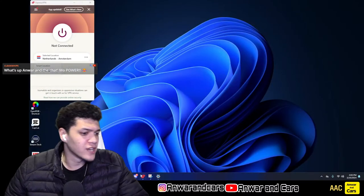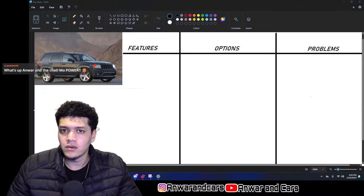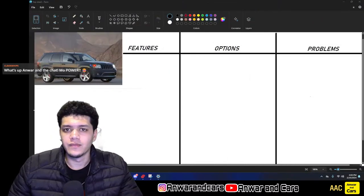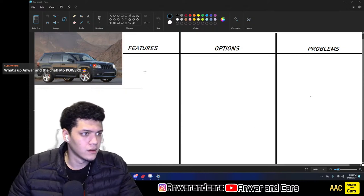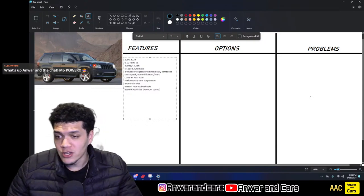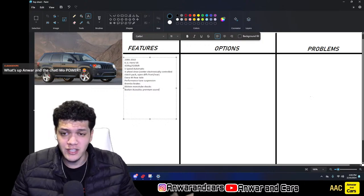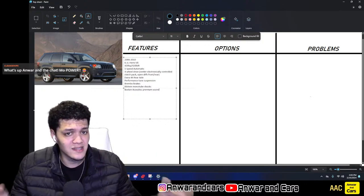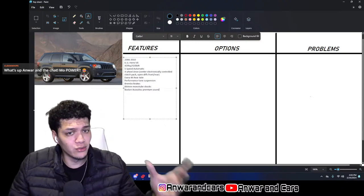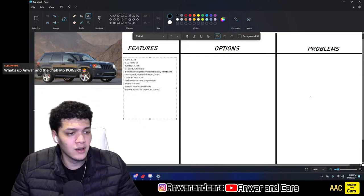So let's get on to the features, options, and problems for the Jeep SRT8. As I mentioned before, 2006 to 2010 are going to be the years we're looking at — kind of an older example. Most of the cars we've been looking at have been from the later part of the 2010s, but this one is a little bit older. We'll go over the WK2 in another video — I was going to combine the two but then I realized they're kind of different cars: different engines, different platform.